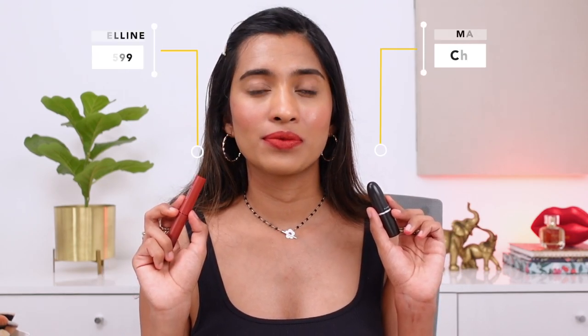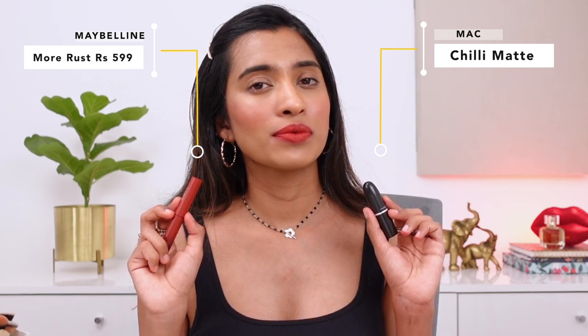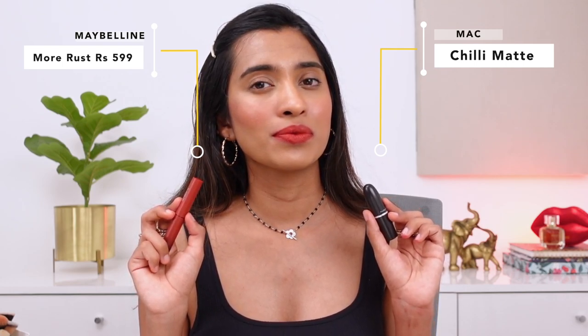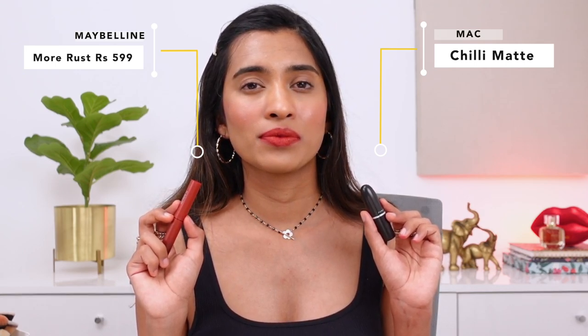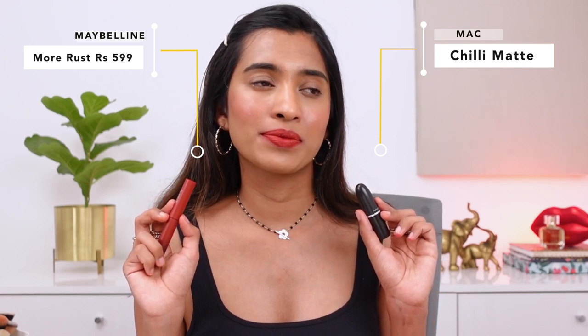Next is the MAC lipstick in the shade Chili — more of a neon-red kind of shade — and a similar shade is from Maybelline in the shade More Rust. I love the Maybelline lipstick formulation. The MAC Chili is a matte formulation but not the retro matte, so it doesn't have an extreme matte finish — it has a little sheen to it.